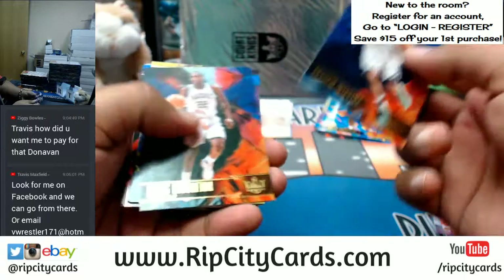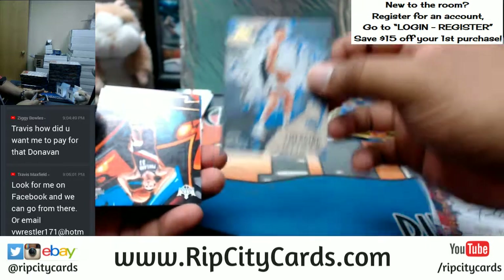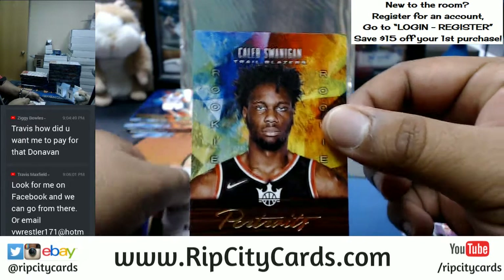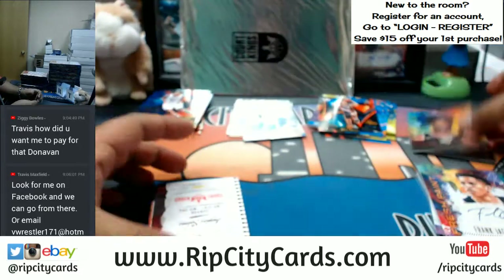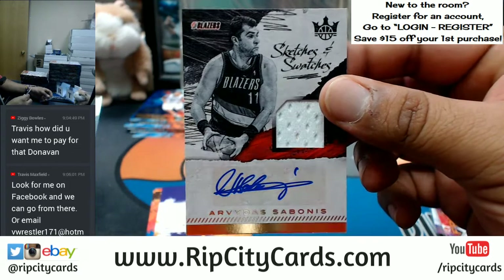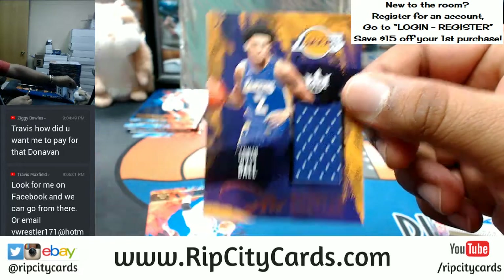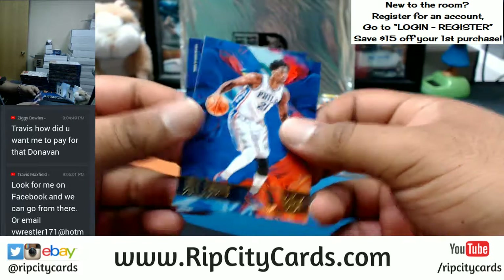Andrew Wiggins, Timberwolves. Chris Middleton, Bucks. Terrence Ferguson, rookie of the Thunder. Mario Hezonja, emerging artist. Zach Collins, Blazers rookie. Caleb Swannigan again to 175 for the Blazers. And just when you thought the Blazers were done — a patch auto for Arvydas Sabonis of the Blazers, old school right there, sweet auto. A Lonzo Ball patch for the Lakers. Then we have Embiid and Brook Lopez.